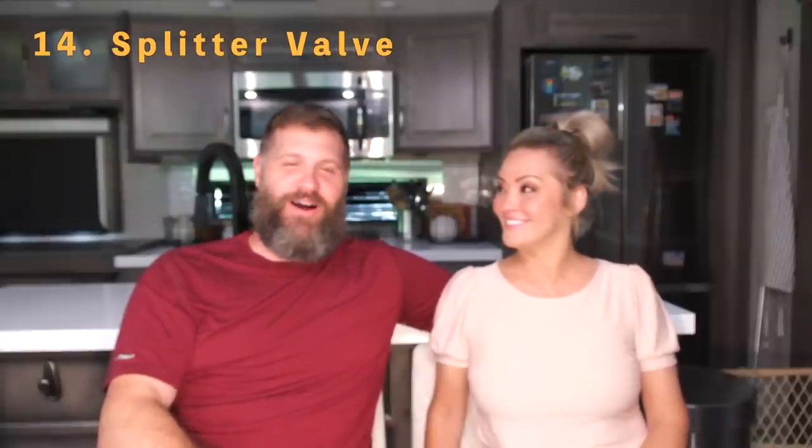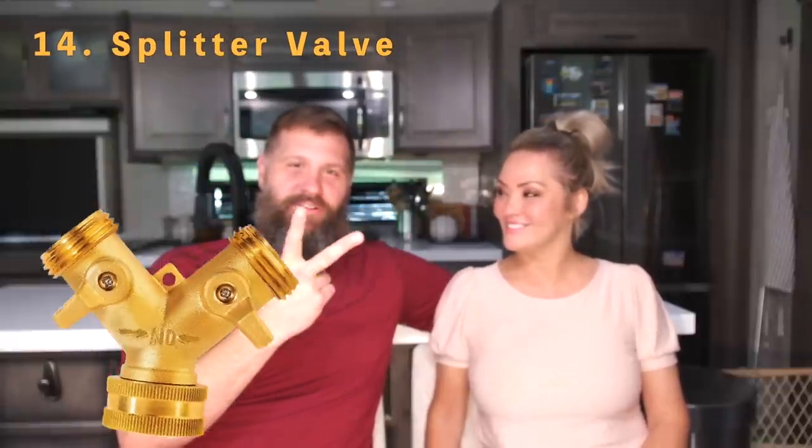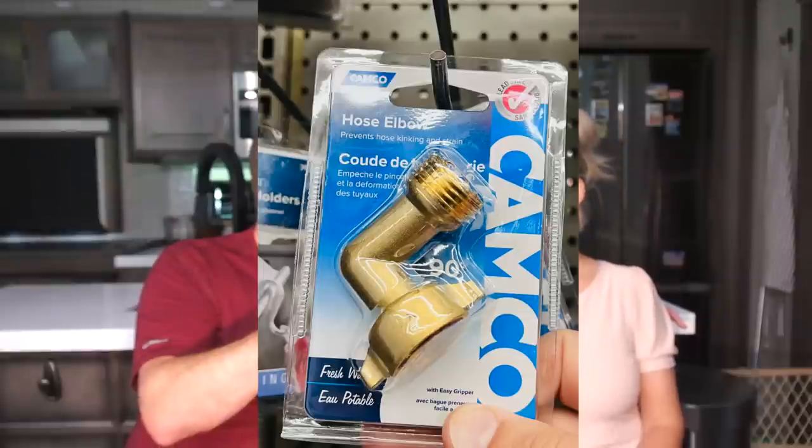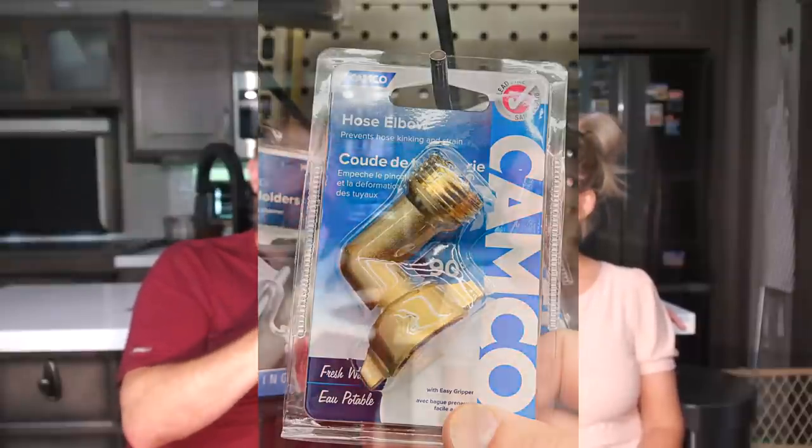Number fourteen is fittings — the Y-splitter and the brass elbow fitting. The little brass elbow is great for connecting to your rig so you don't have the weight pressure bearing directly on your hose. Pick up a couple of elbows and a Y splitter and you're good to go.